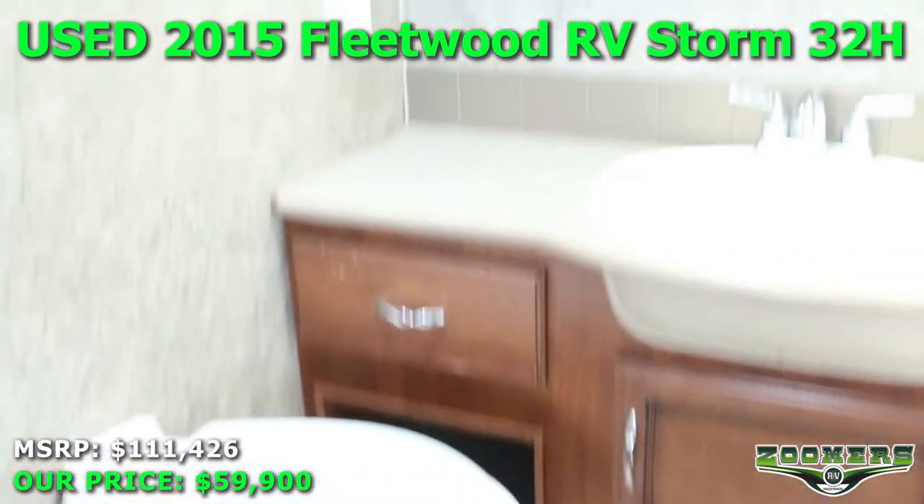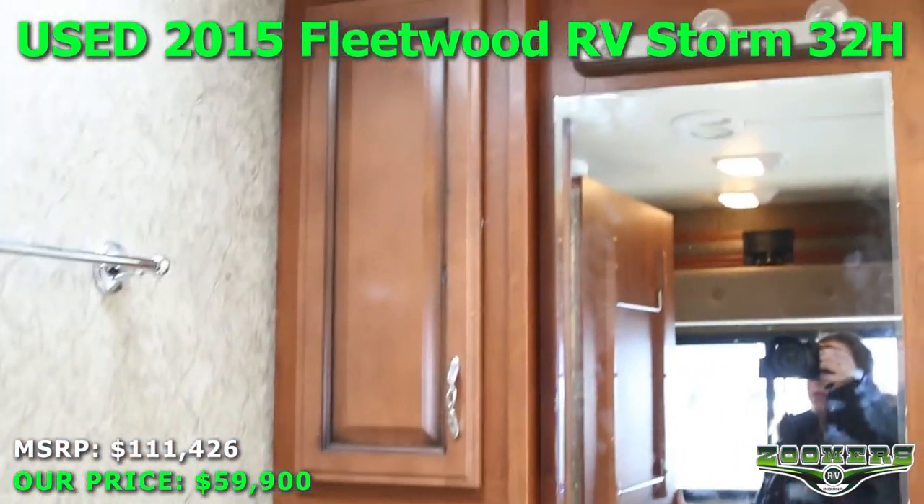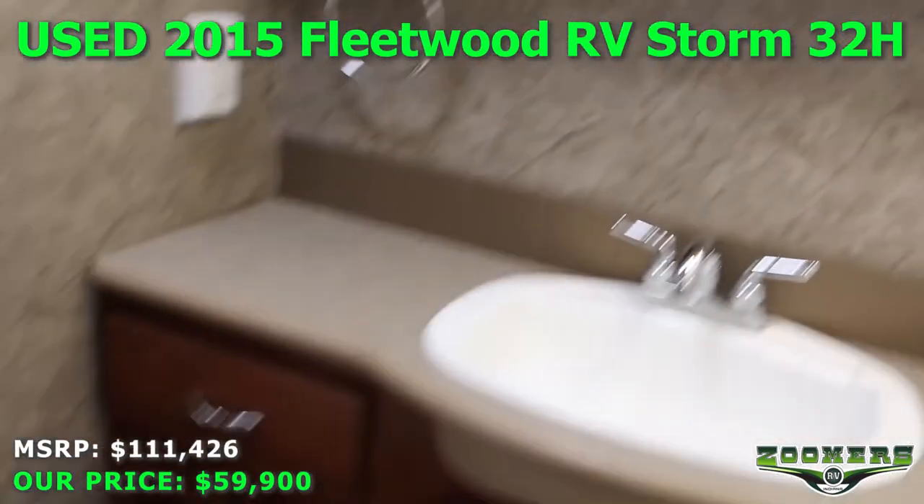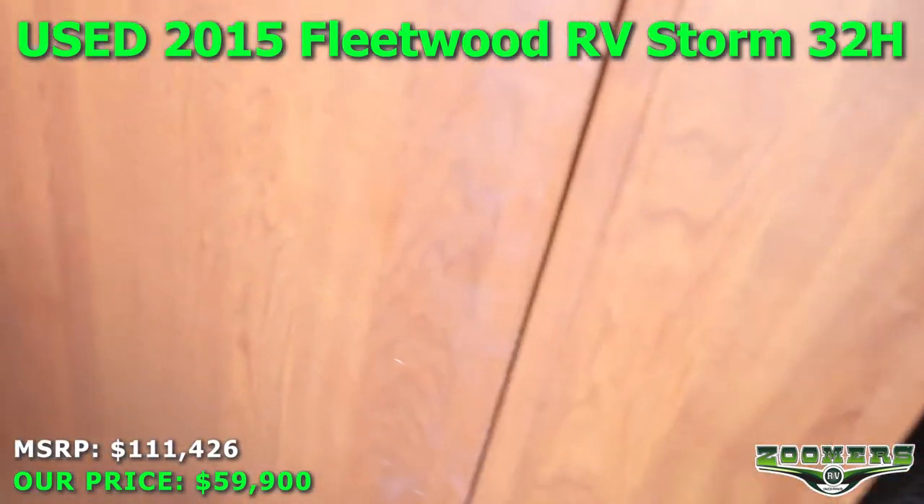Here we have our restroom with a foot flush toilet, some storage, a shower with skylight, and our master bedroom.